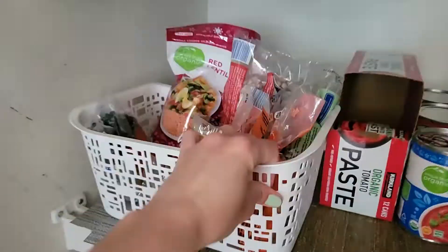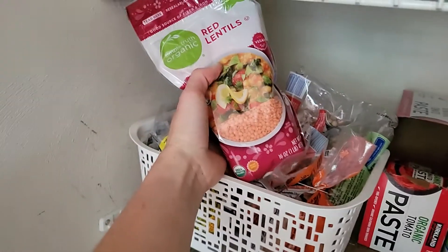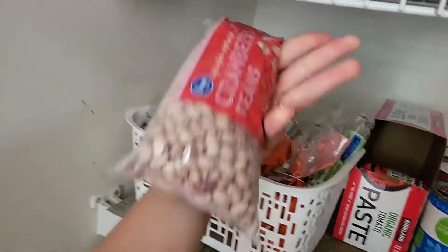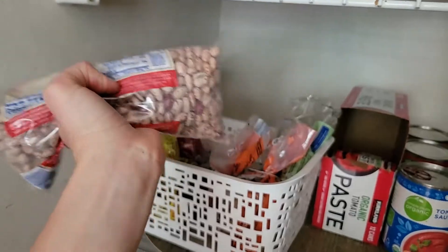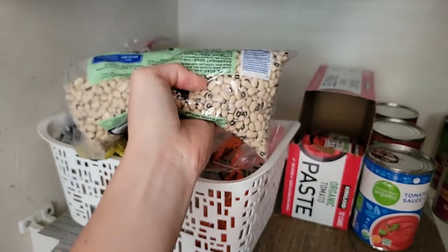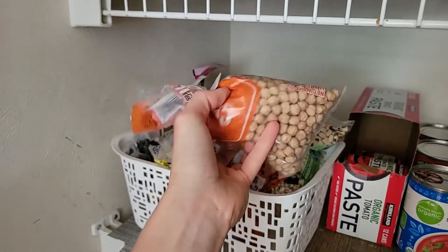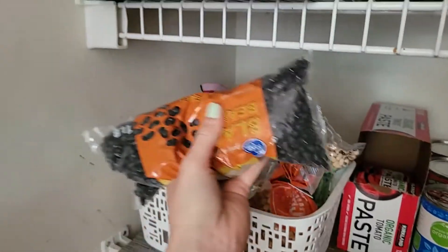Back there is my basket with beans and legumes: red lentils that I add to a lot of my soups, cranberry beans — they're a lot like pinto beans but more red-colored — black-eyed peas, chickpeas — no vegan kitchen can survive without those — and I even have some black beans that I forgot about.